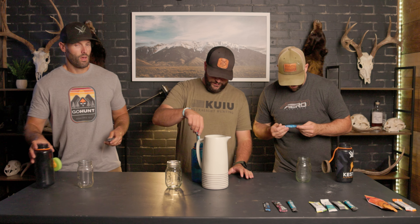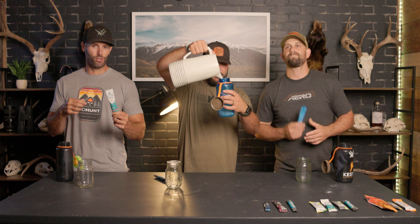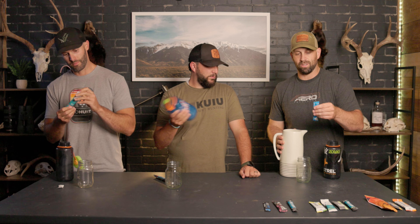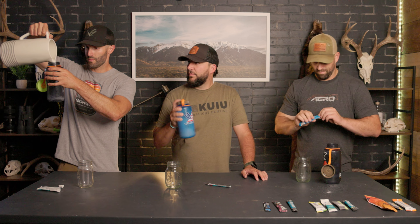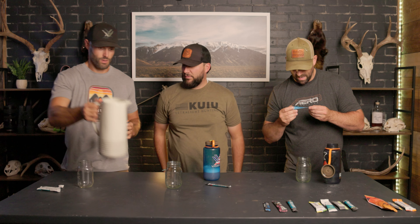Welcome back to another episode of Thirsty Thursdays where we're trying a new beverage to take in the backcountry or possibly leave at home. This week we're trying Liquid IV strawberry flavor — takes 16 ounces of water. We've all got some sort of strawberry: strawberry coconut from Mountain Ops, strawberry pomegranate from Wilderness Athlete, and Liquid IV strawberry. Liquid IV has 45 calories, 510 milligrams of sodium per 16 ounces, and it's got Himalayan pink salt in it.